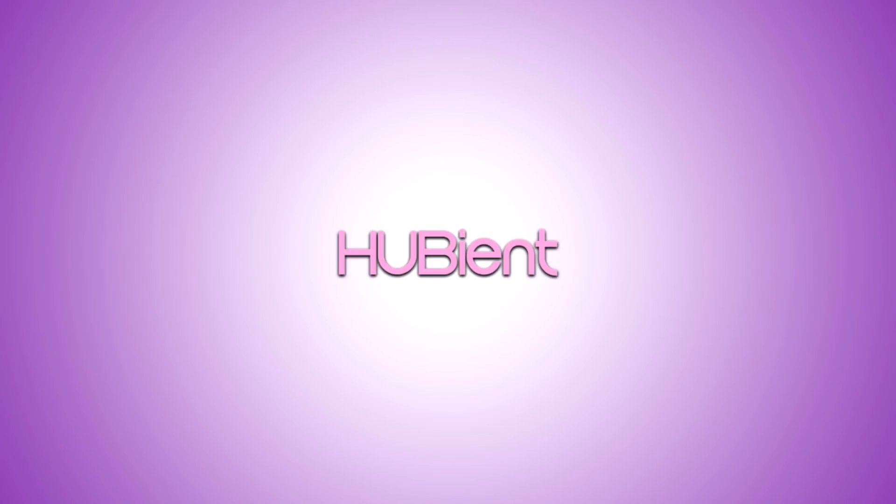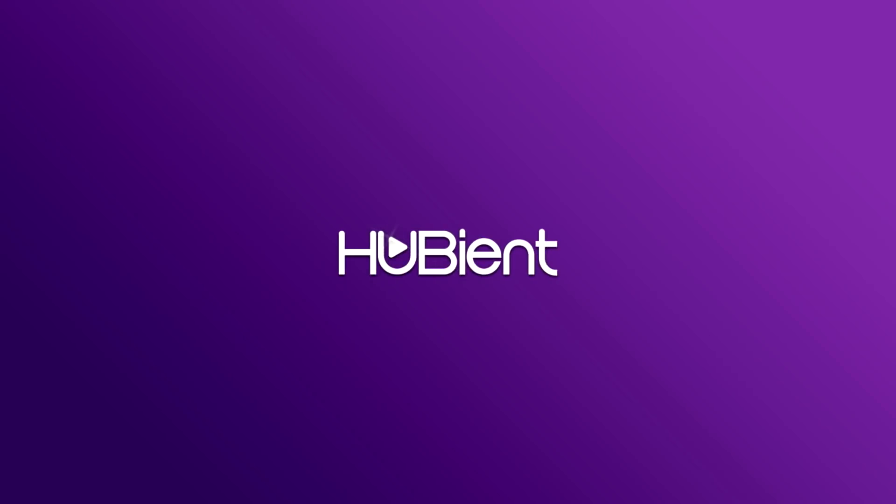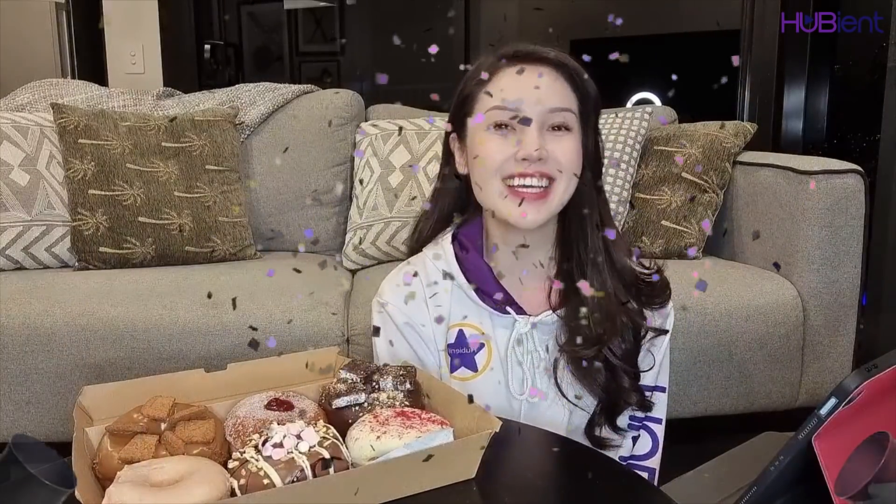Hi guys! Welcome to the Hubian Talents channel. I hope you guys have been well and as you guys can see, I'm really really excited to try out some food reviews.